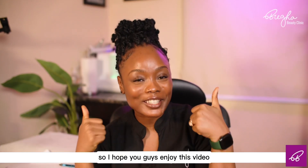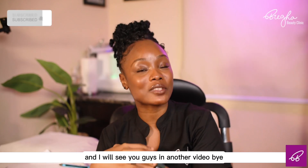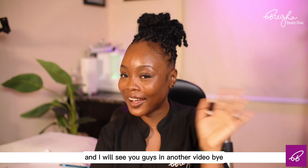I hope you guys enjoyed this video. If you did, make sure to give it a thumbs up, like, share, subscribe, and I will see you guys in another video. Bye!